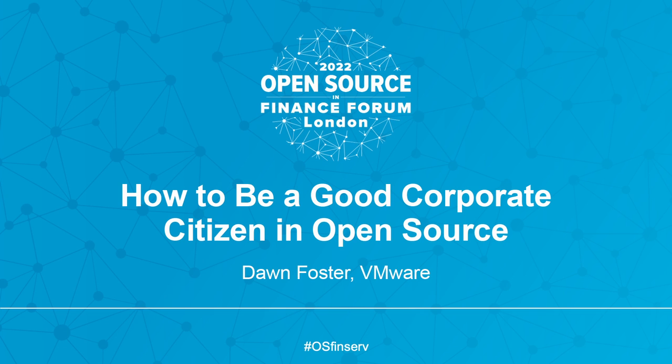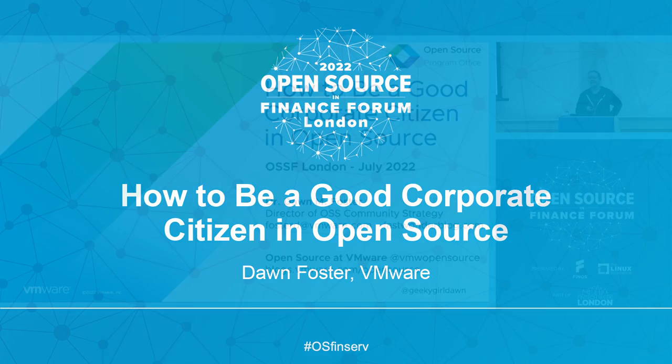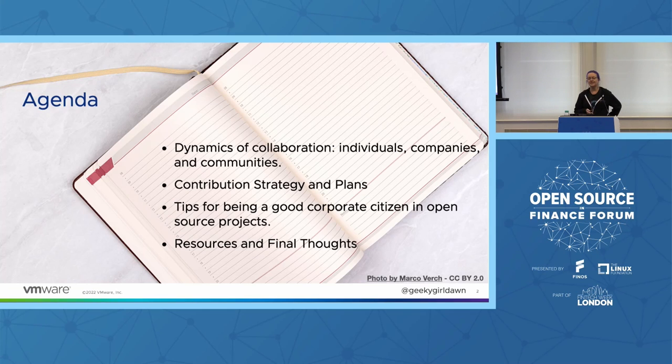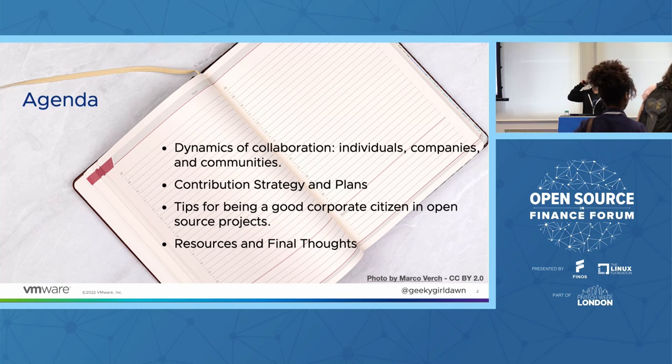Let's go ahead and get started since we do have a few people here. I'm going to talk today about how to be a good corporate citizen in open source. My talk has three sections: I'll start by talking about the dynamics of collaboration and the complex interactions between individuals, communities, and companies within open source projects, before moving on to contribution strategies and plans. The last section will have some tips for being a good corporate citizen, and then we'll wrap it all up with a few links to resources and some final thoughts.